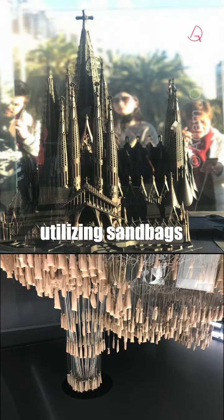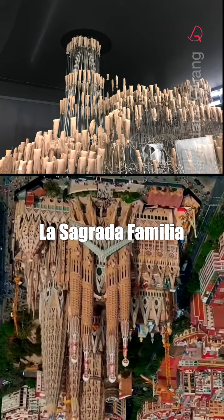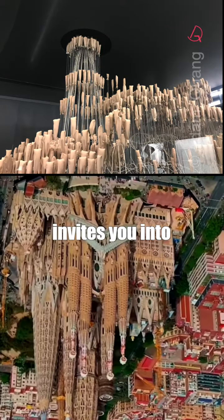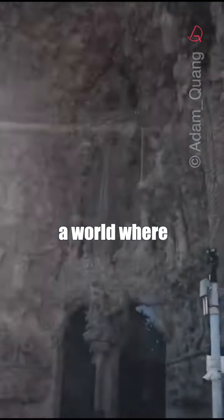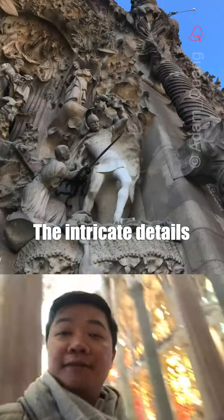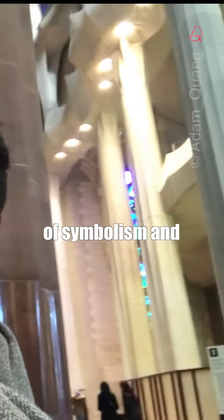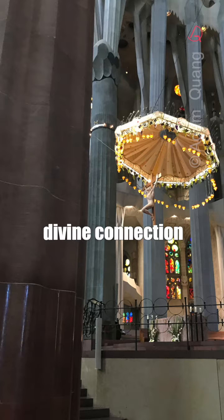Designed by utilizing sandbags to create an upside-down model, La Sagrada Família invites you into a world where art and nature converge. The intricate detail is inspired by the beauty of nature, with a narrative of symbolism and divine connection.